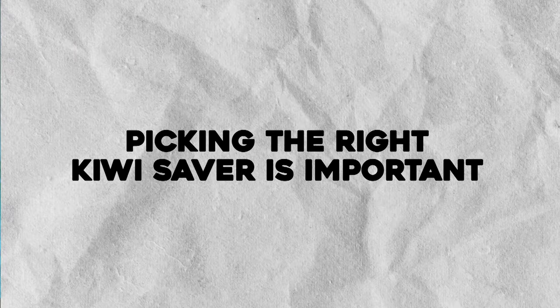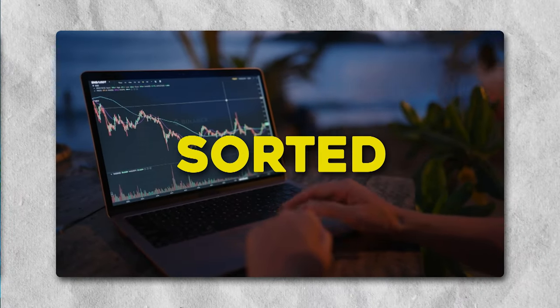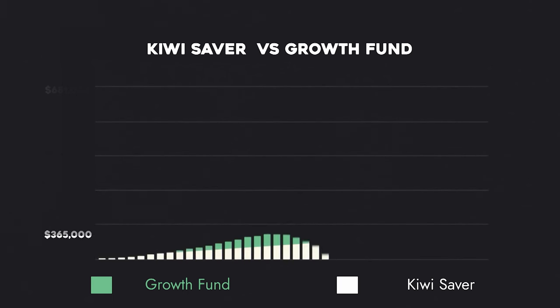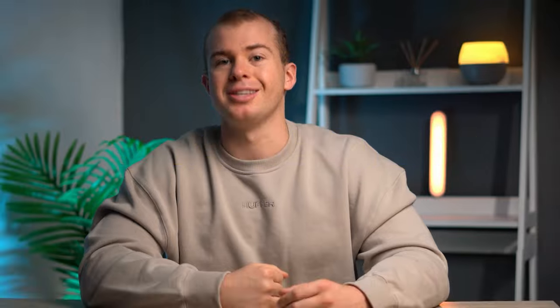Picking the right KiwiSaver fund is really important. You can see there's a huge difference between a cash fund and a growth fund in the long term and how much money you're going to have available for retirement. If we take a look at someone who's 20 and invests in KiwiSaver for 45 years, putting in 10% of their income with an average salary of $50,000 the whole way through — with a cash fund they're going to have $365,000, versus with a growth fund they're going to have $681,000. So a massive difference depending on where you put your money with KiwiSaver, and having more control over it using something like Sharesies will be really helpful.